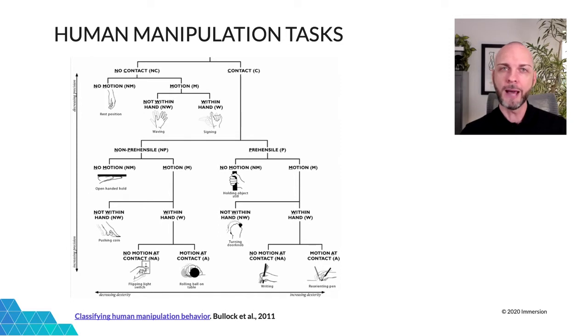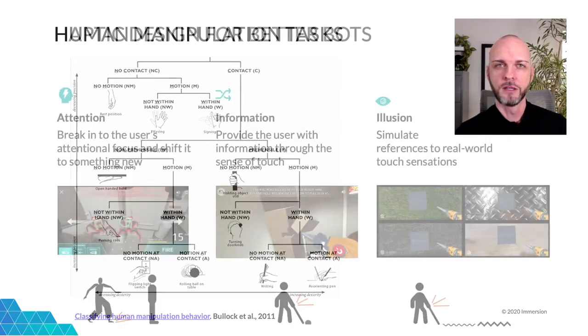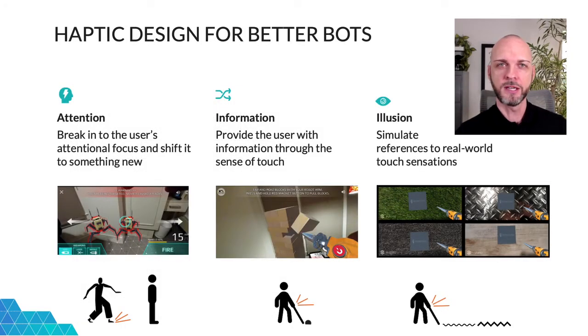So if you start a haptics project with a top-down goal of accounting for all possibilities, the complexity and scope of the task quickly becomes overwhelming. Luckily, there are ways of creating effective haptic systems with a bottom-up approach, considering your application and what haptics can do to enhance it. Here are three examples of haptic design guidelines we developed at Immersion: attention, information, and illusion.